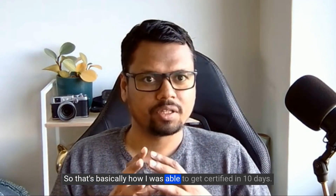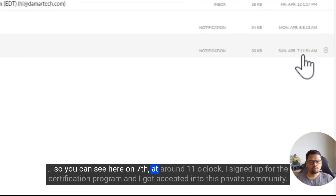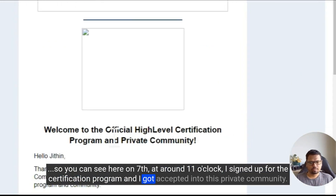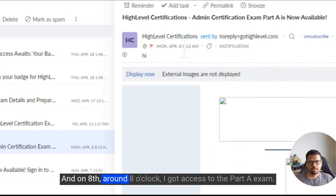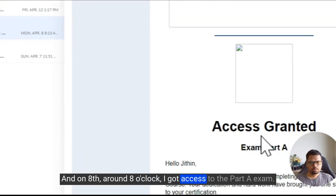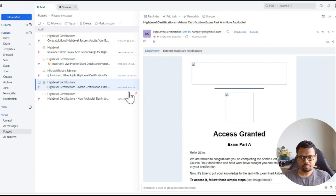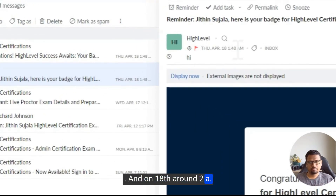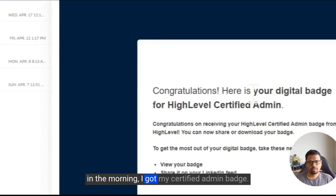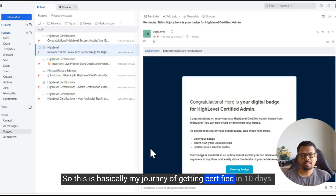So that's how I got certified in 10 days. On the 7th around 11 o'clock I signed up and got accepted into the private community. On the 8th around 8 o'clock I got access to Part A, cleared it the same day, then booked my exam date for the 17th. On the 18th at around 2am in the morning, I received my certified admin badge.